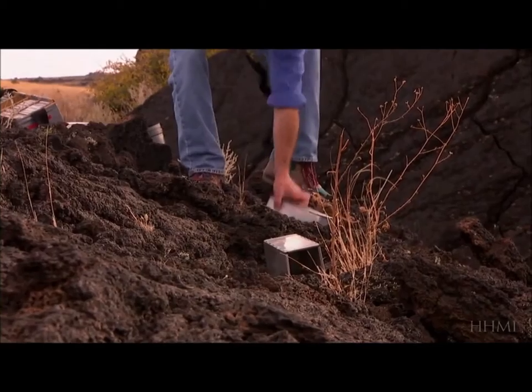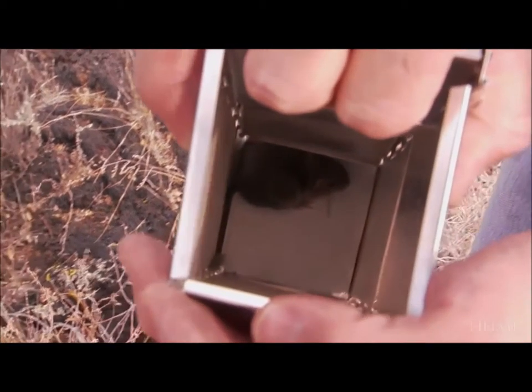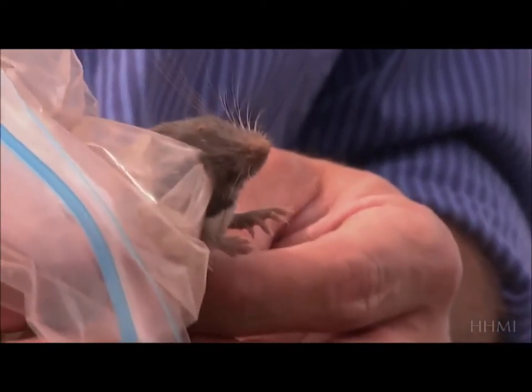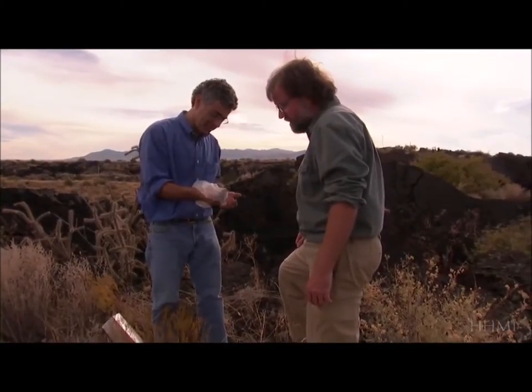Thanks to Nachman's mice, science has an example of evolution crystal clear in every detail. What's exciting is that we have a system that's very simple ecologically: dark rocks and light rocks, dark mice and light mice — it couldn't be simpler. We know who the predators are, what the selective force is, and we know precisely the genetic basis of what gives the mice an advantage or disadvantage depending upon where they live. It's a perfect illustration of Darwin's process of natural selection.